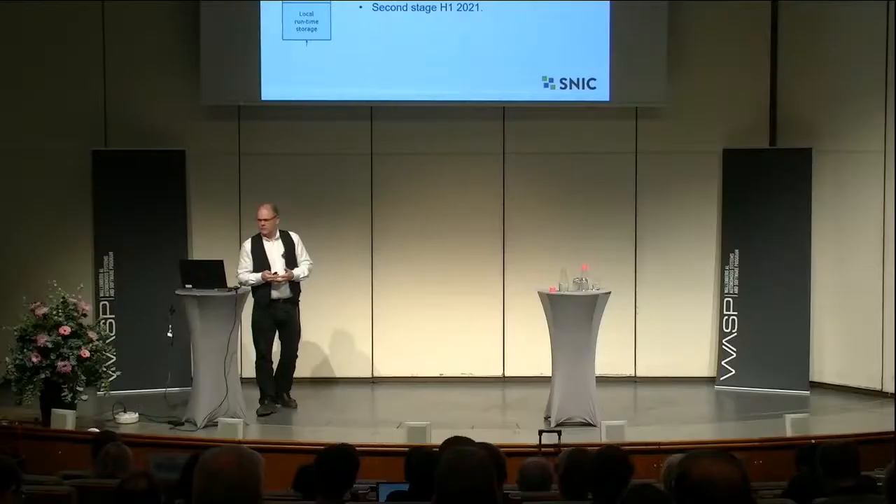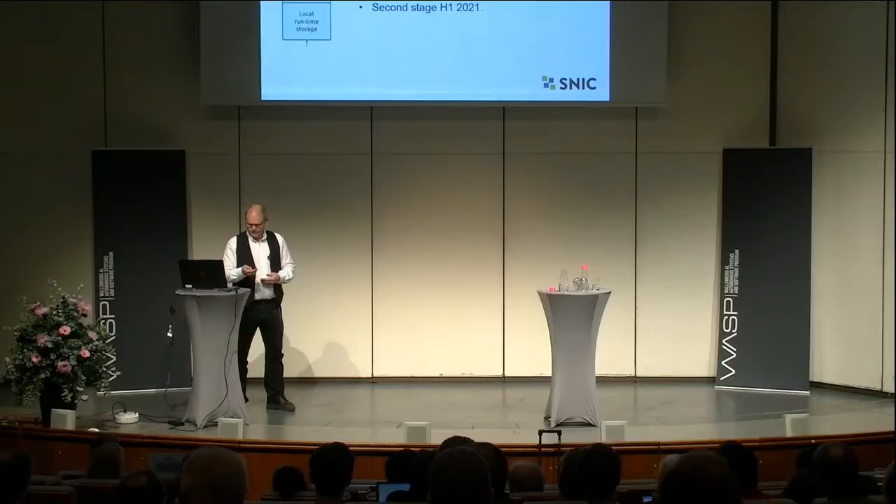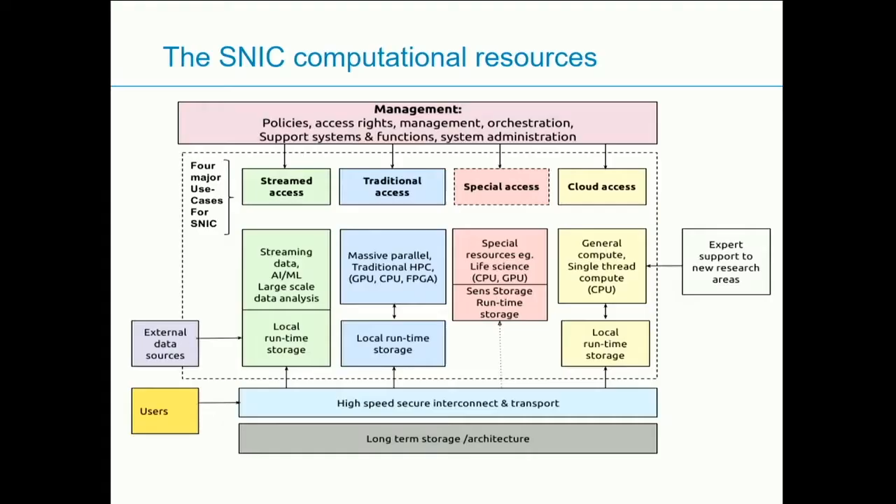We are planning to set up the AI system in two stages. The first stage will be used to gain experience and understand workflows — how to set up novel access models, what usage patterns we are looking for, the balance between GPUs and CPUs, what kind of storage is needed, and user support. This should be in place by summer 2020. While setting up the first stage, we will start working on the second stage based on that experience. The idea is to see SNIC infrastructure as one integrated infrastructure — AI will appear in HPC, in secure sensitive data systems, and across all fields.